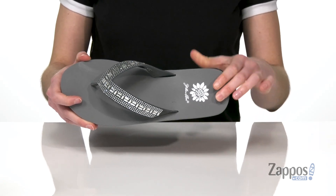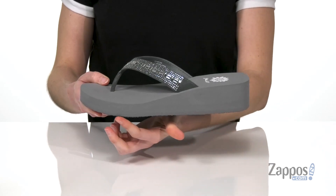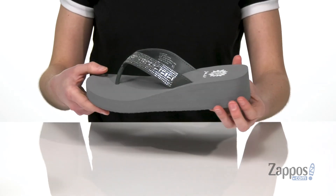Very squishy all through the footbed with a smooth lining underneath those straps, and you are gonna get a lift all the way through the shoe with just about two inches of boost at the back.